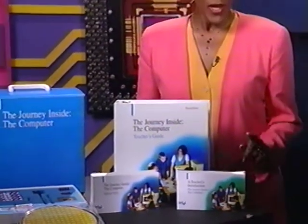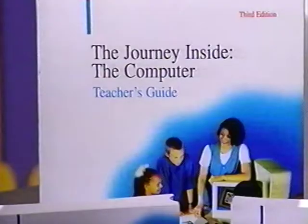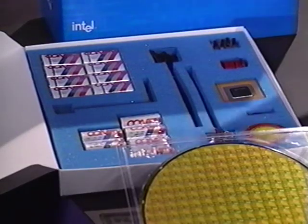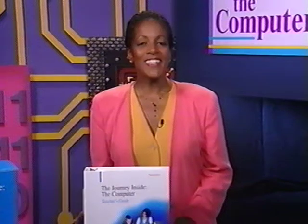We've designed the materials so that they can be used by teachers with a wide range of technical backgrounds. If you're just looking for a few activities to supplement what you're already doing, you'll find a number of possibilities in the kit. You'll also find plenty of activities for two to three class periods, and even a complete in-depth technology curriculum. The kit contains a teacher's video, a teacher's guide, a binder with shrink-wrap pages and overhead transparencies, a chip kit, a student video, and a colorful poster.